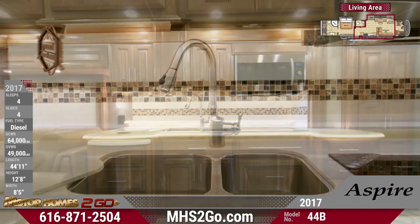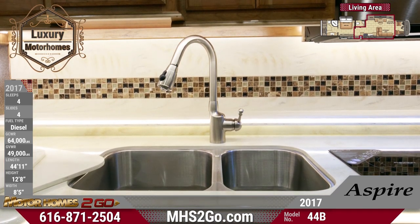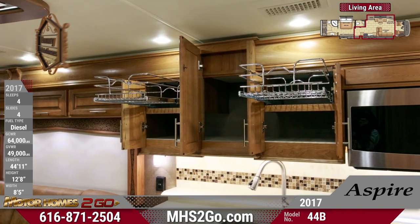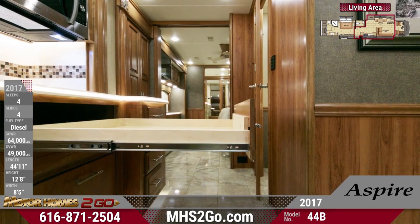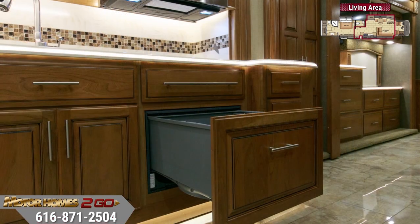Cleanup is easy with a stainless steel sink and residential pull-down faucet, with other features like a solid surface backsplash, convection microwave, induction cooktop, large silverware drawer, optional dishwasher, and a huge pantry. Everything from prep work to storage is practically effortless.